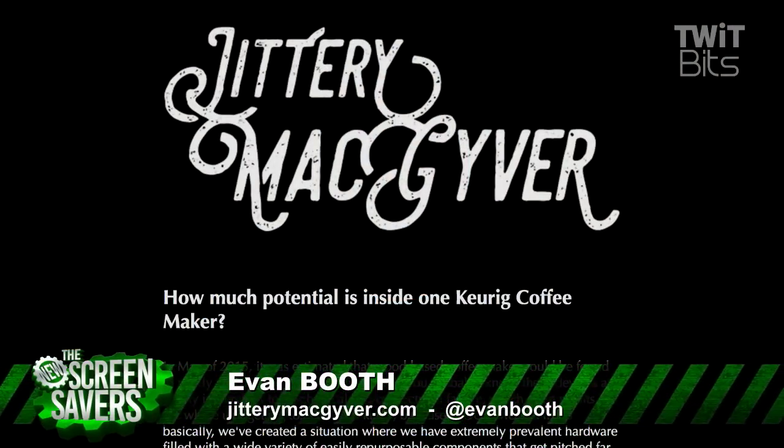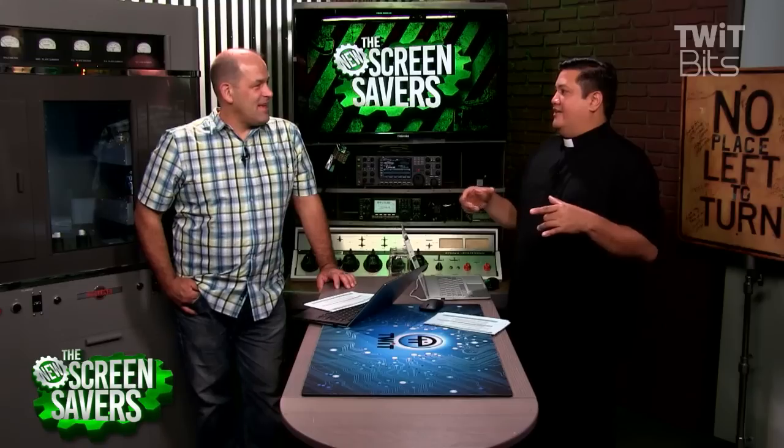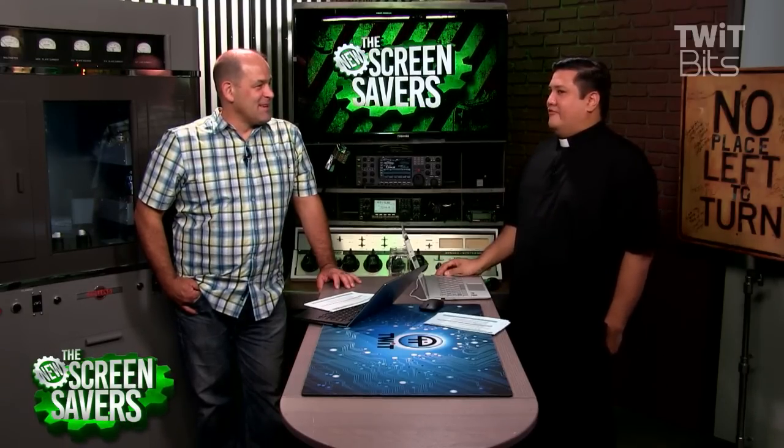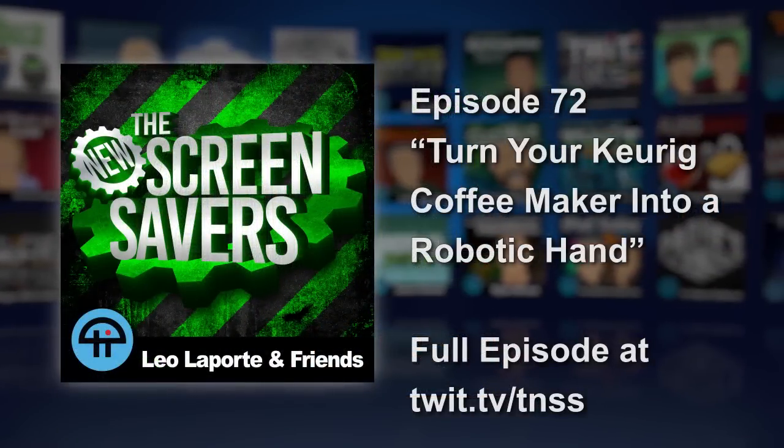What's the website? It's jitterymcgyver.com. Best name ever. Jittery MacGyver is just the name of the project — first thing I came up with. I love it. Evan, thank you so much for joining us today. That is an amazing build. I was this close to wearing my Megabot shirt just randomly — it would have been so embarrassing. That's inception. Evan Booth from Greensboro, North Carolina, thank you very much. My pleasure. That man is rebuilding society after an apocalypse one Keurig at a time. I forgot to ask him what would happen if the hand continued the Keurig DRM — would it only work if you put in a new pod?